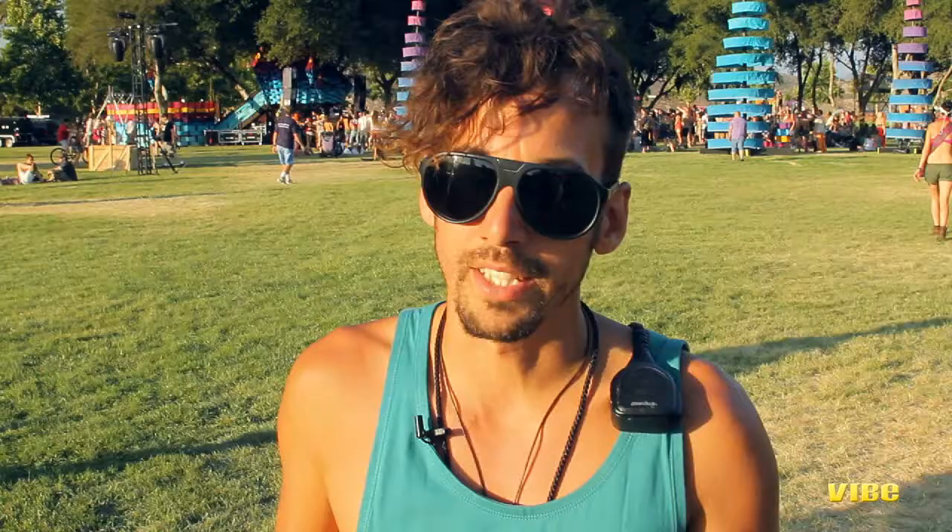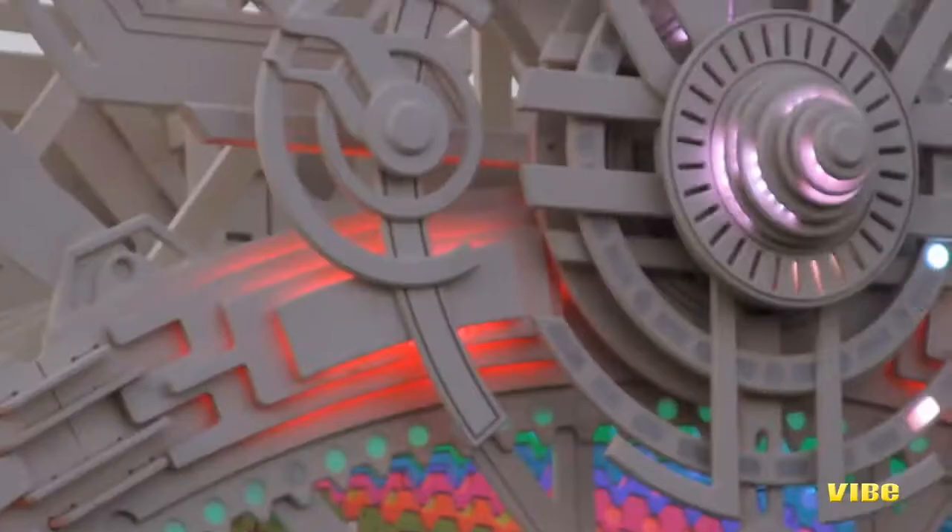During the day I want everything to look really beautiful and dialed and buttoned up — every detail. And at night time I want it to light up and glow from different angles, be able to change colors and be interactive.